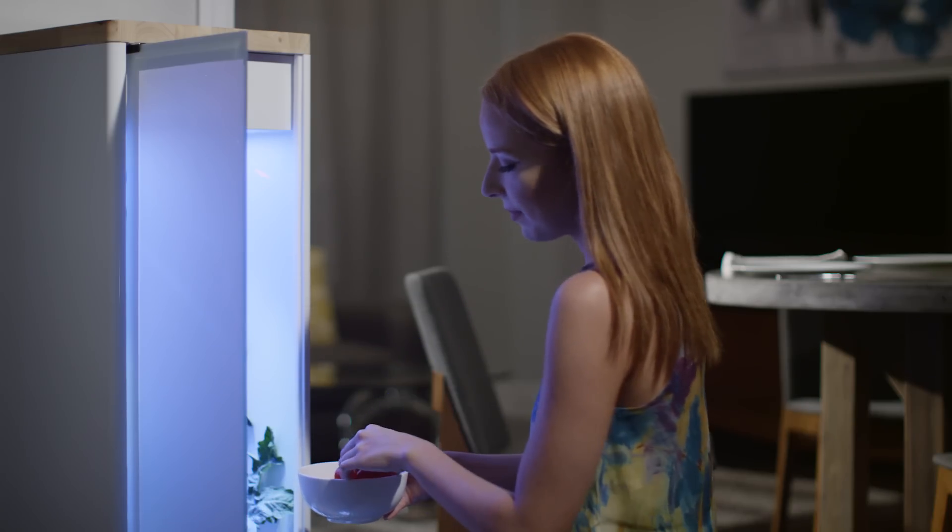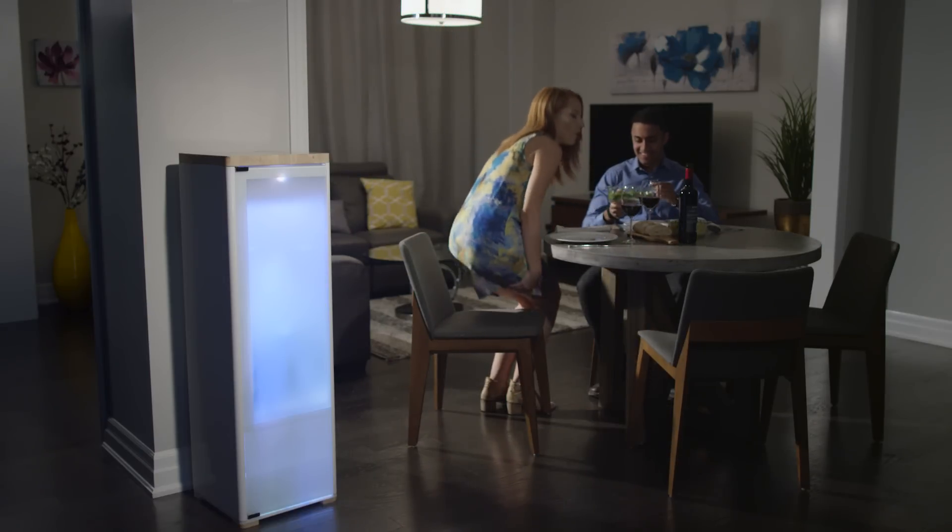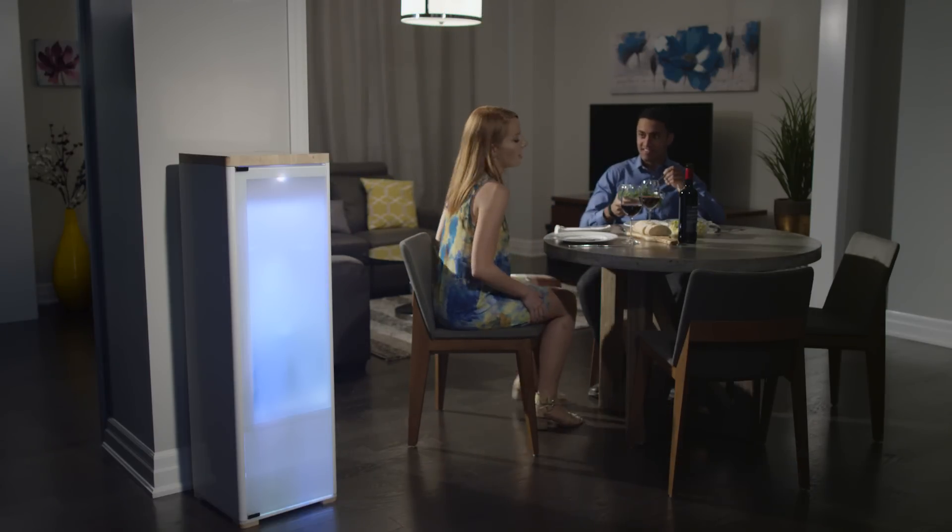For us, it isn't just about the growing or the technology. We're building a beautiful, modern system designed to fit seamlessly into your life and your living room.